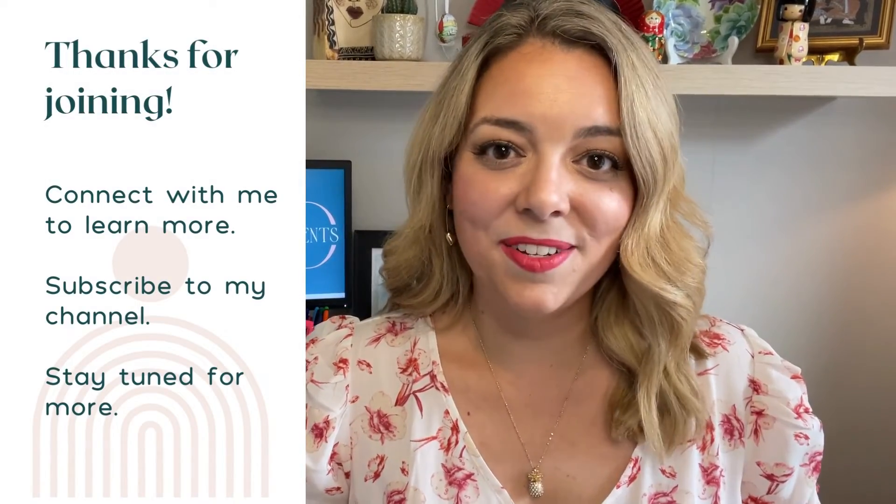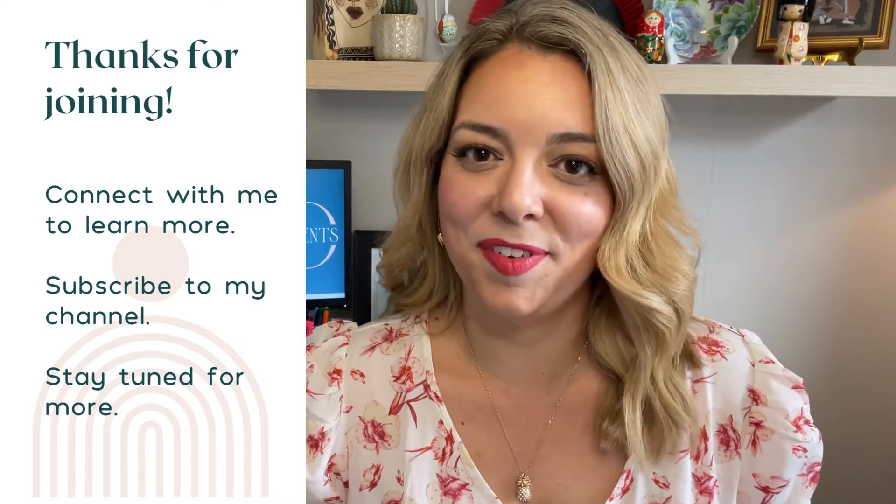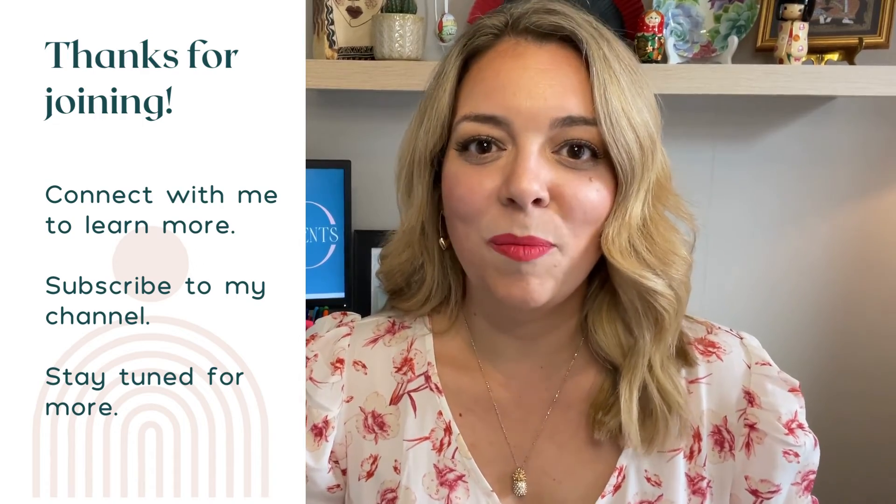Follow me on my other social media channels if you want more tips and tricks on how you can be a polished event professional, and stay tuned for more videos. Have a great day! Bye!